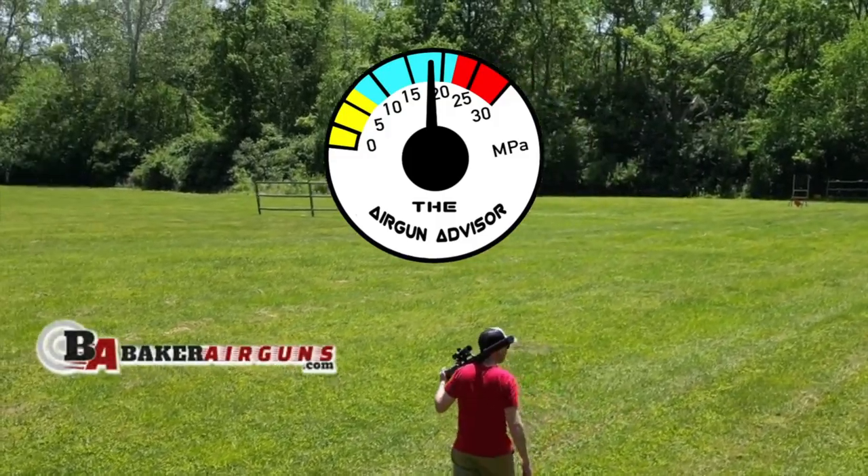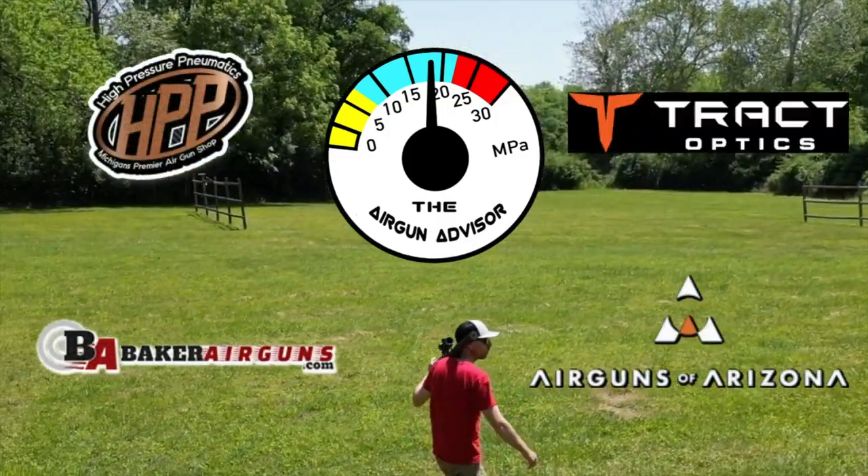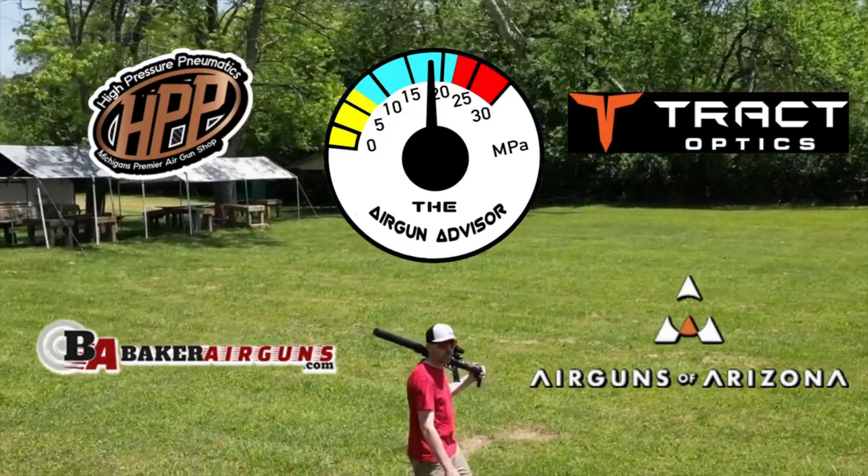The Air Gun Advisor is brought to you today by Baker Air Guns, Air Guns of Arizona, High Pressure Pneumatics, and Tract Optics. You'll find links to these and more in the descriptions down below.